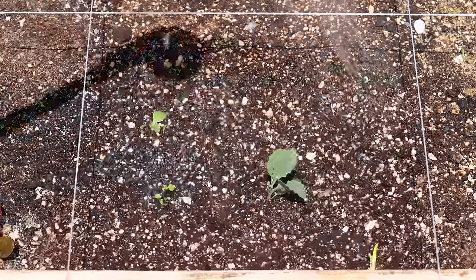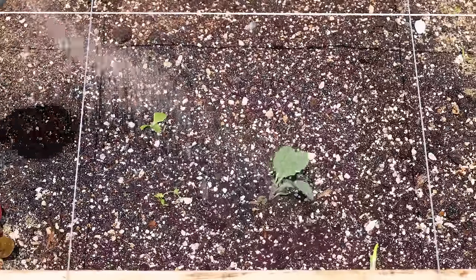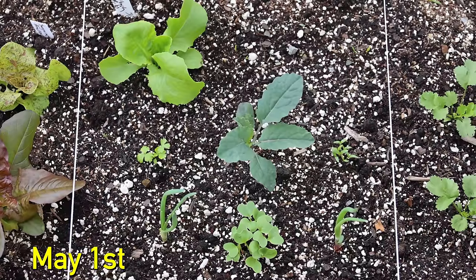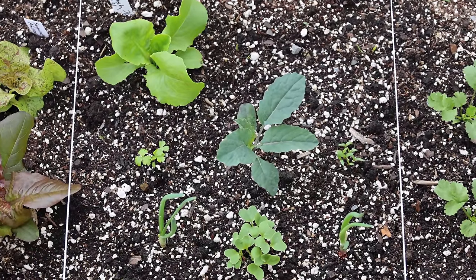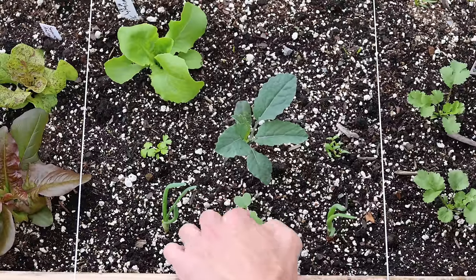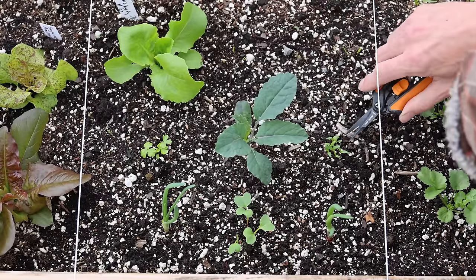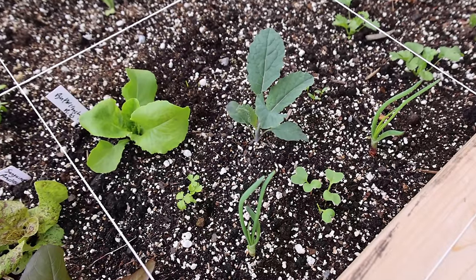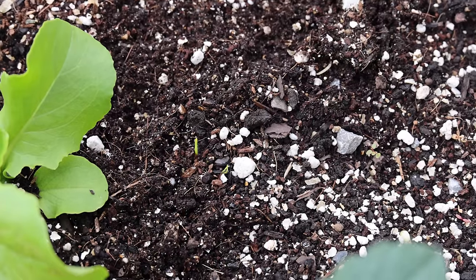Then I thoroughly watered in the square to set my transplants in and allow my seeds to germinate. Eleven days later, on May 1st, most of my seeds had sprouted and the plants were showing a lot of healthy growth. At this time, I thinned my radish seedlings down to two plants and thinned my beet seedlings down to three plants. All the plants were looking really good and some of my carrot seeds were starting to sprout.